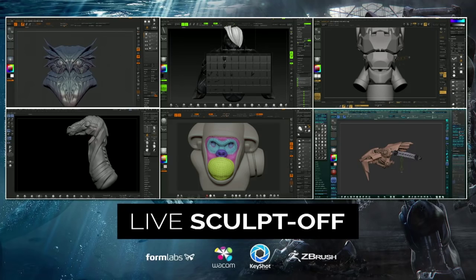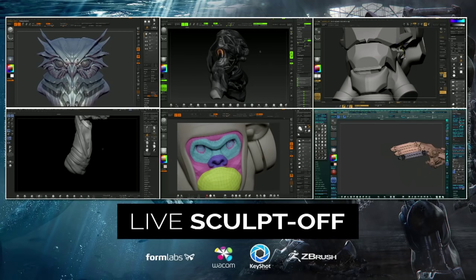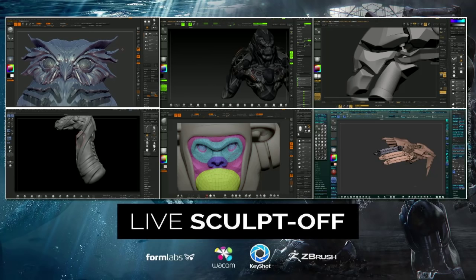Here's our hard surface lineup — you can see where we're all at, kind of progressing. We're just barely past the hour mark, so we're one hour in. You can see we've got a wide range. We were talking about this earlier — just how people approach the different subject and the way people are doing different things.